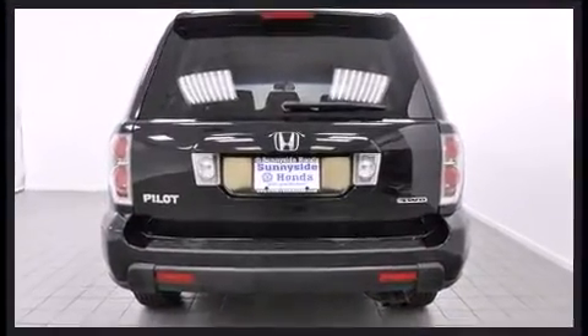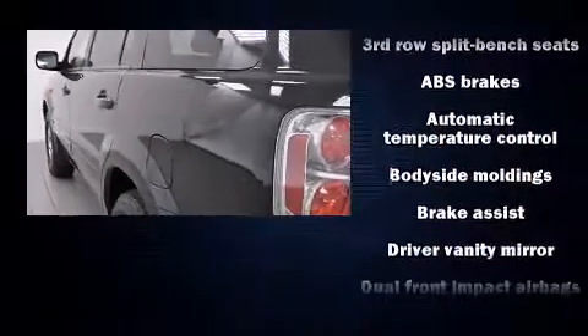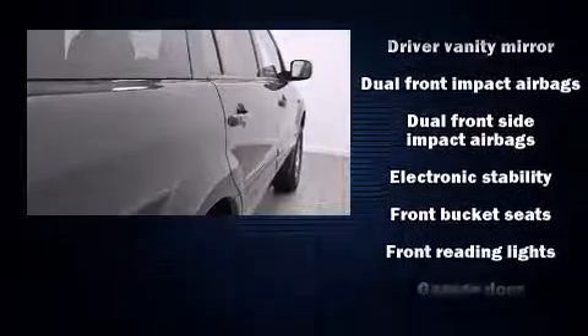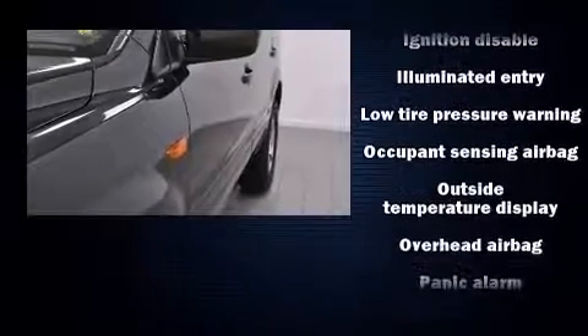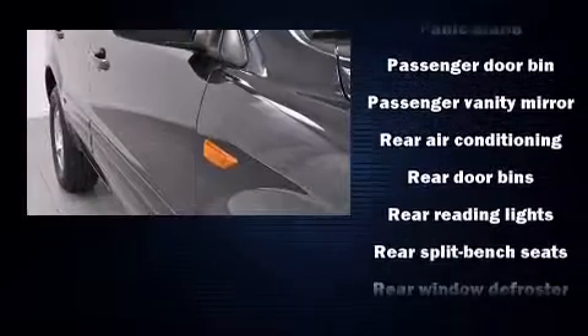Premium sound drives seven speakers, providing you and your passengers a sensational audio experience. Honda ensures the safety and security of its passengers with equipment such as dual front impact airbags, front and side impact airbags, and traction control.